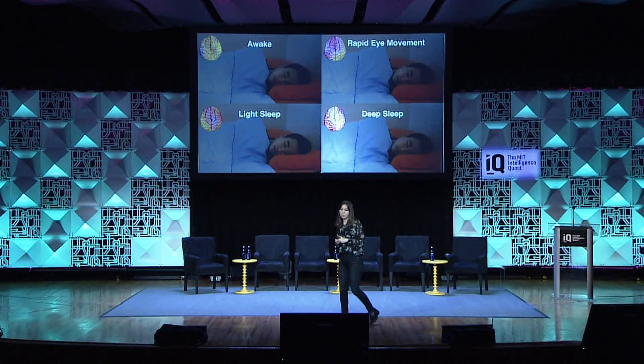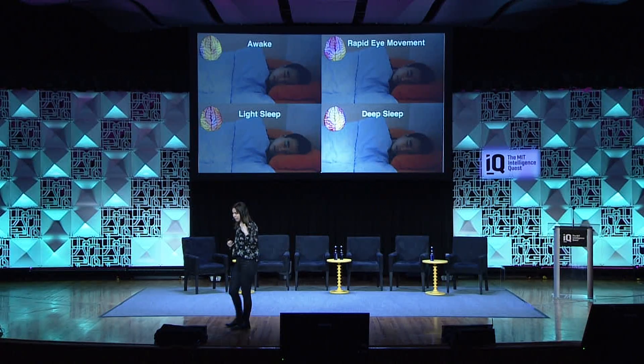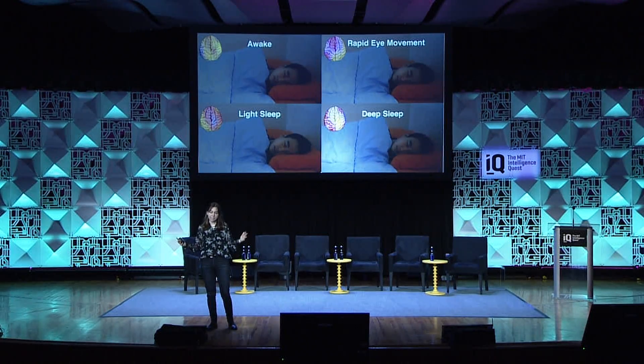For example, we dream during REM and we have memory consolidation during deep sleep. Knowing these stages is very important for sleep disorders, but also — we've heard a lot about depression — and it turns out REM is very important for depression.